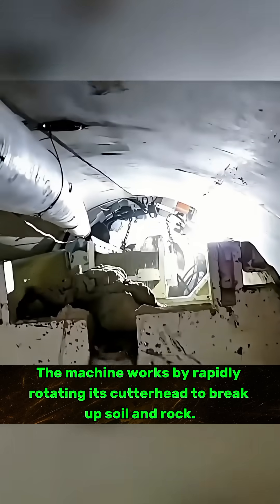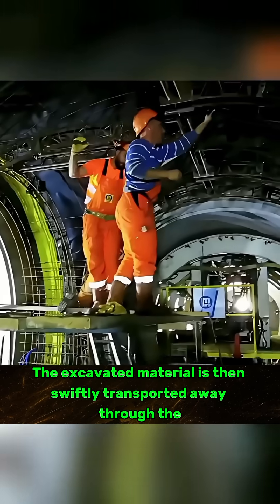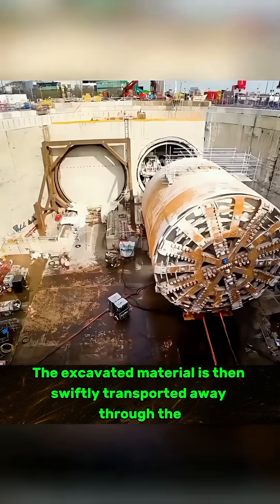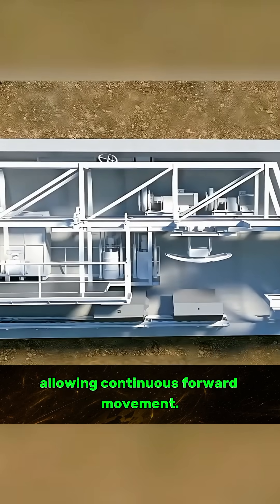The machine works by rapidly rotating its cutter head to break up soil and rock. The excavated material is then swiftly transported away through the machine's internal system, allowing continuous forward movement.